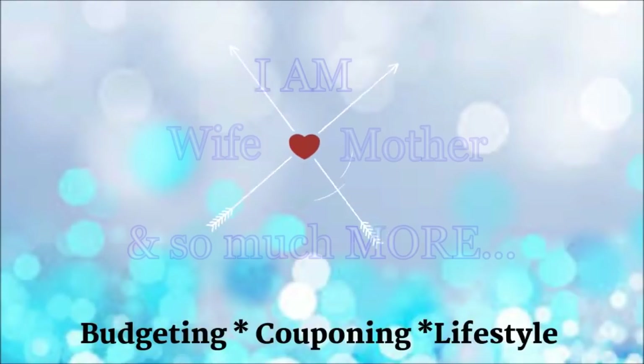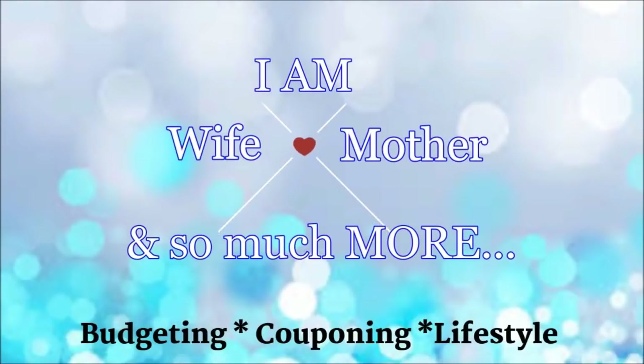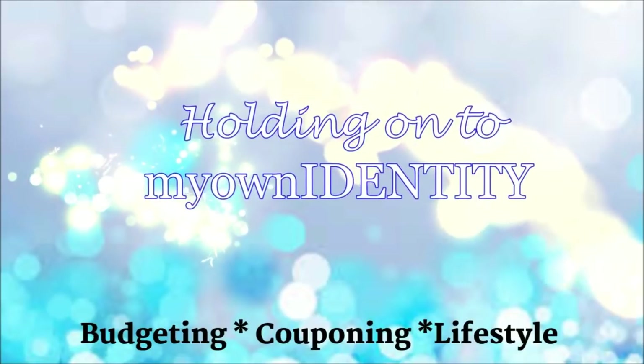Hey guys, welcome back! In today's video I am sharing the first of many hauls for this week. Walgreens has a ton of deals going on — we have some great manufactured coupons, high value coupons, and the bonus is we also have some really great rebates on ibotta to stack with deals as well.